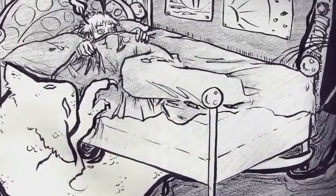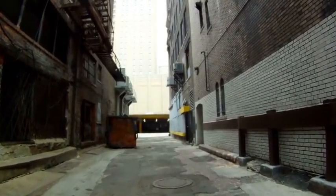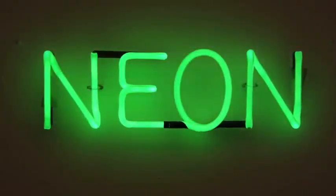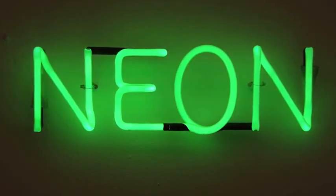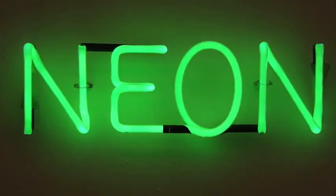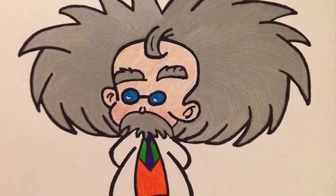Have you ever been scared to sleep in the dark, or found yourself walking down an alley in the dark? With the help of neon lights, those monsters hiding under your bed or in the corner of that dark alley don't stand a chance. Where did these neon lights come from?